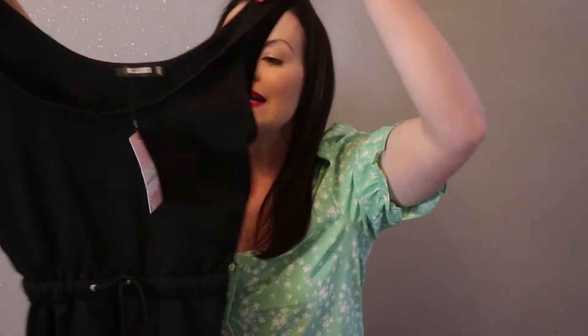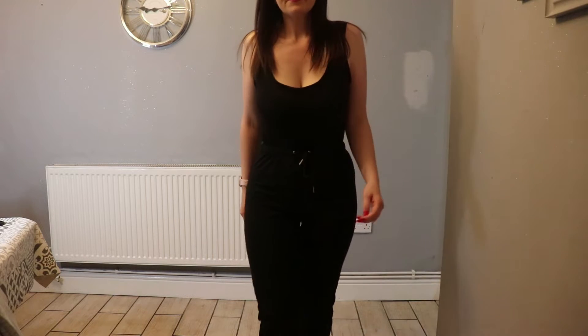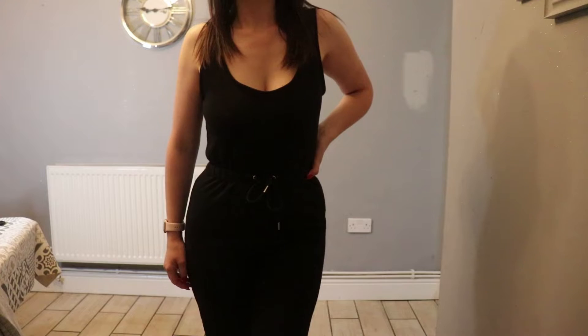I actually picked up this jumpsuit in two different colors — I got the black first and then realized how nice it was and got the gray marl as well. This is the scoop neck loopback jogger cuff jumpsuit in a size 8. It's a thick quality material but it's a jogger fabric so you'll be super comfortable. It has a drawstring to cinch in your waist and cuffed bottoms. You could pair it with slide-ons or trainers for casual days, or throw on a jacket, or just wear the jumpsuit with heels and a gorgeous handbag for a night out.